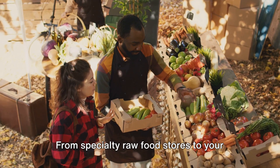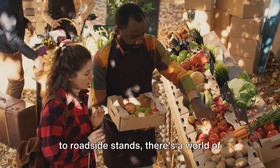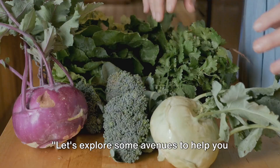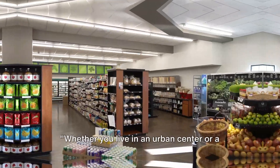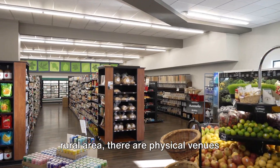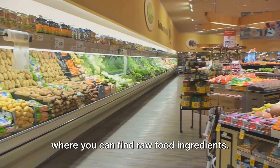From specialty raw food stores to your local grocery store, from farmers markets to roadside stands, there's a world of sourcing options out there. Let's explore some avenues to help you find the best raw food ingredients for your diet. Whether you live in an urban center or a rural area, there are physical venues where you can find raw food ingredients.